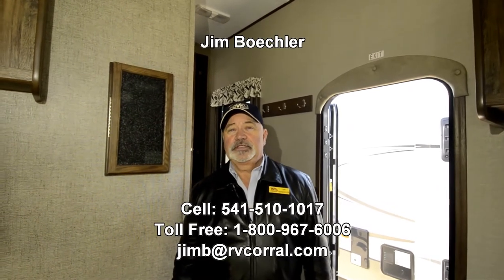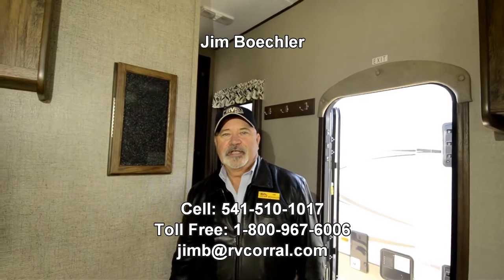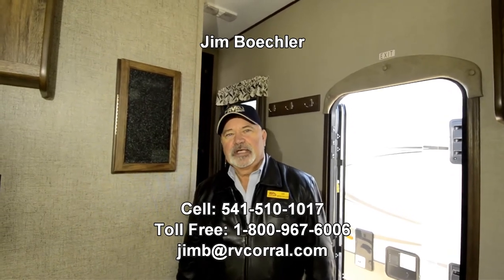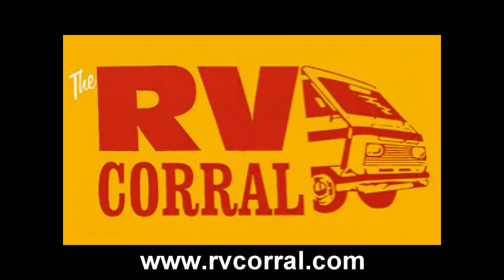Really great floor plan. It's the 279 RKS, part of the half-ton series. Give me a call — you can reach me at 541-510-1017. My name is Jim Beckler and I'd be glad to help. If you have any questions, let me know. Thanks for listening.